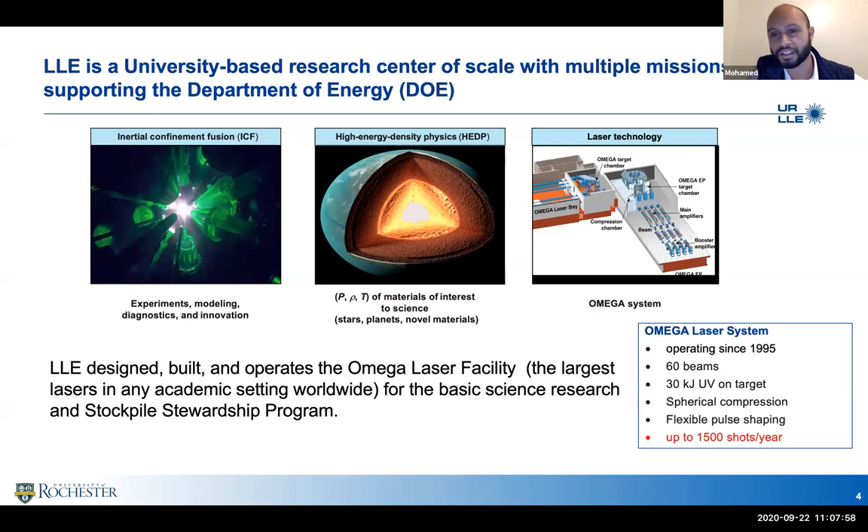A major component of what we do is high energy density physics — a buzzword that simply means high pressures and high temperatures. It's a regime with a lot of partial ionization, strong coupling, and some degeneracy effects that make modeling very hard and experiments more challenging. To support inertial confinement fusion we need to devise new tools to understand how matter behaves and create new states of matter.